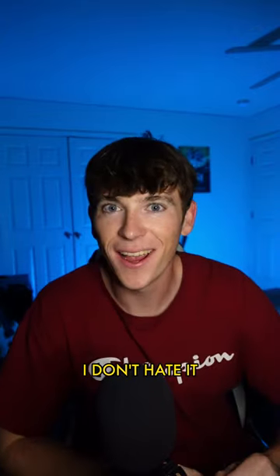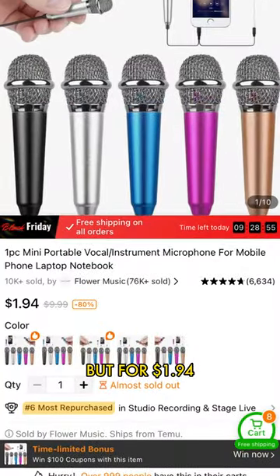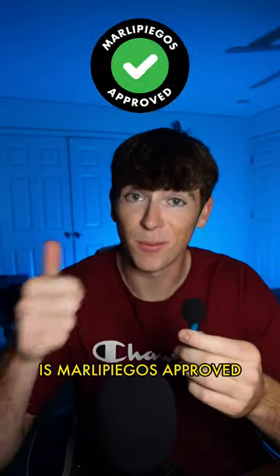Honestly, I don't hate it. Does it sound great? No, but for $1.94, I'm impressed. This little mic is Marley Pagos approved.